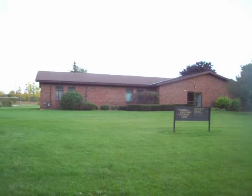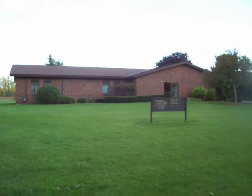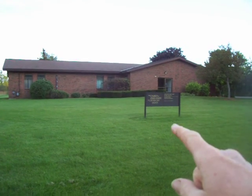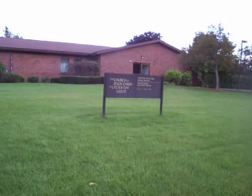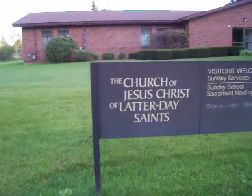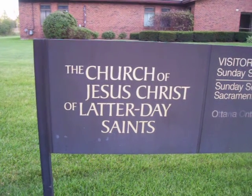Now, there are a few styles of chapels in the world, but this is the one that is used in North America. This is called a phase one. The sign always looks the same — it says the Church of Jesus Christ of Latter-day Saints. We are Christian. We believe in Jesus Christ. We love Him and He is our Savior.